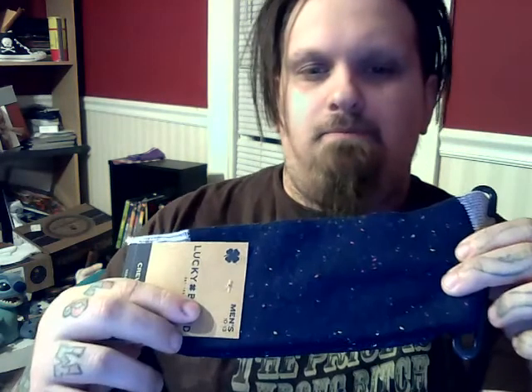Another pair of socks. Pretty basic — this is a Lucky Brand. Cool.